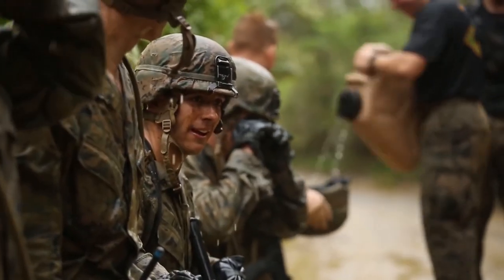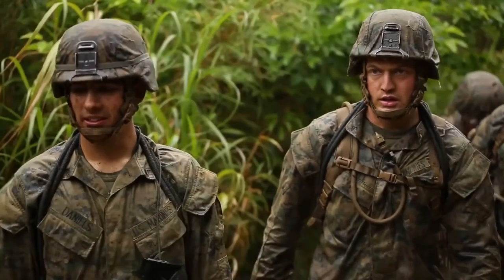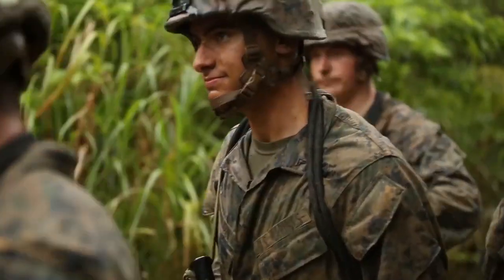About 80% of the area we're operating in across the Pacific region is a jungle environment. The reason we need to be proficient in a jungle environment is because at any time we can be called upon to deploy to those areas to provide aid, security assistance, or whatever the case may be.